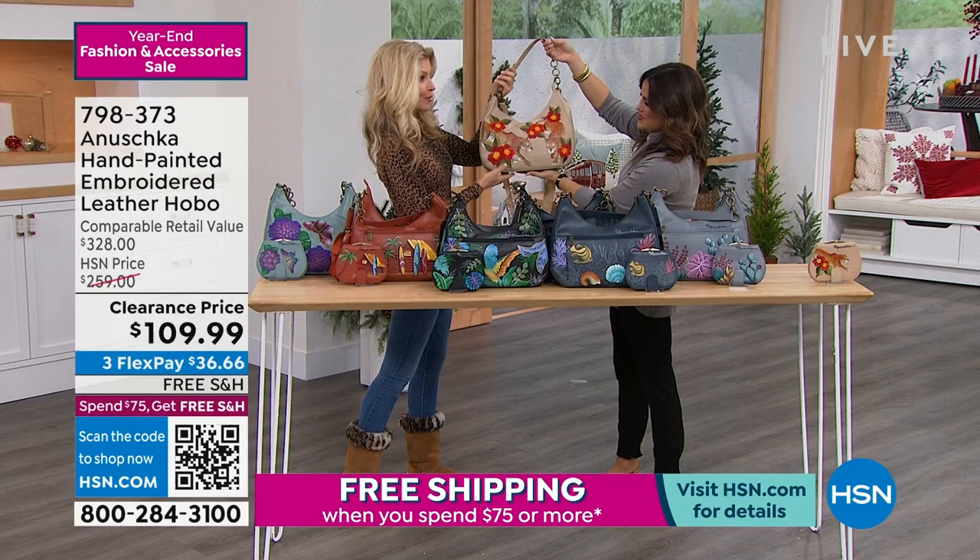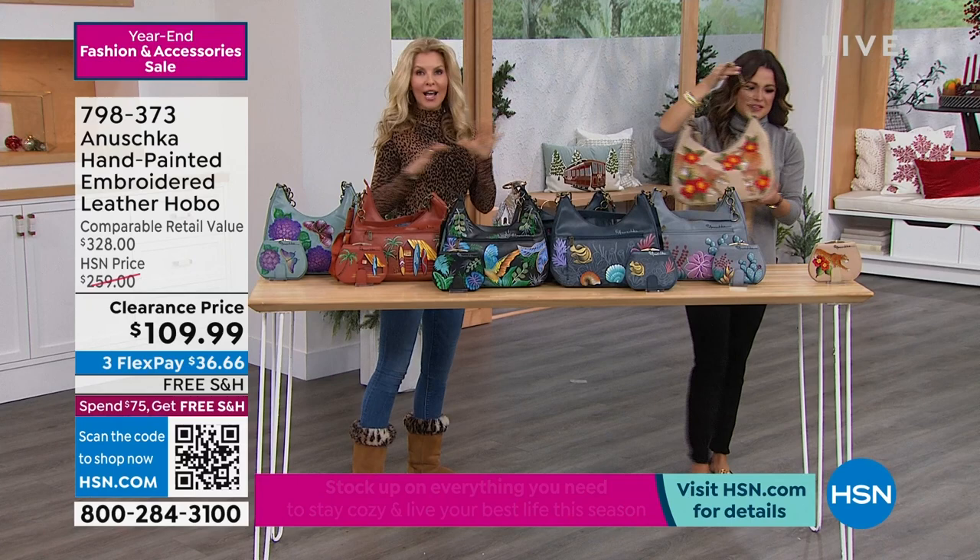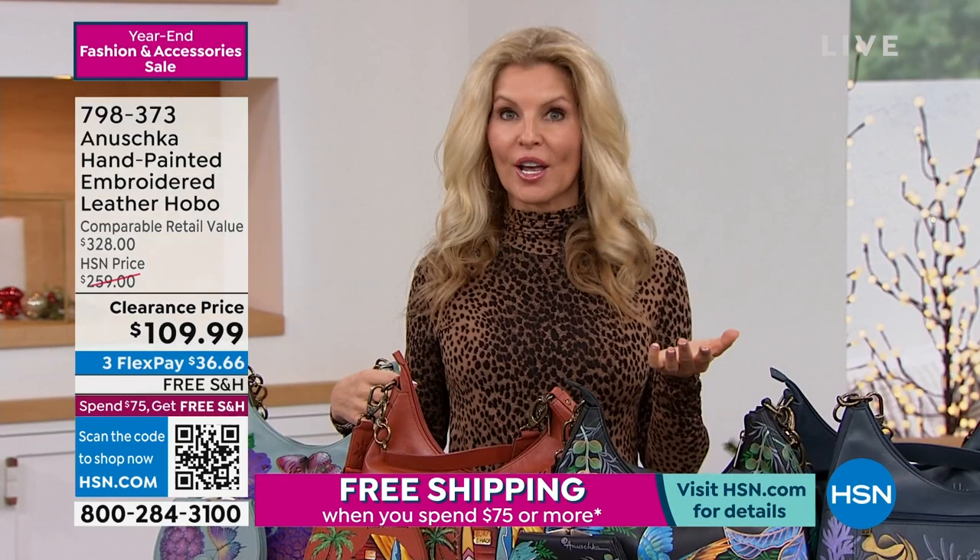These are high quality. We know Baskar and his family — the Anushka family — have been around for 30 years making these handbags. This is the first time we've ever carried one at HSN that actually has hand painting and embroidery on it at the same time.